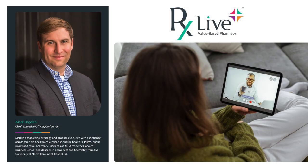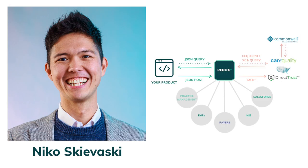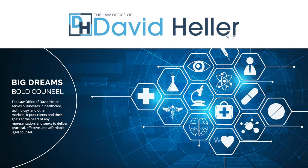Quick shout-out of thanks to several folks who provided invaluable input on this dose: Mark Engelin of RxLive, Subha Aaron of JavaMD, Caroline, Niko Skivasky of Redox, and David Heller, Esquire.